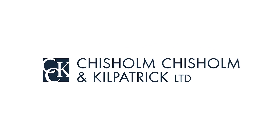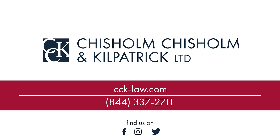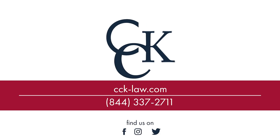Please be sure to subscribe to our channel. Thanks for joining. We'll see you next time.